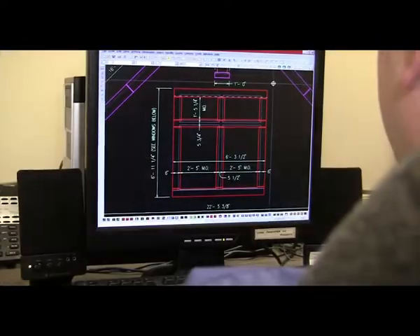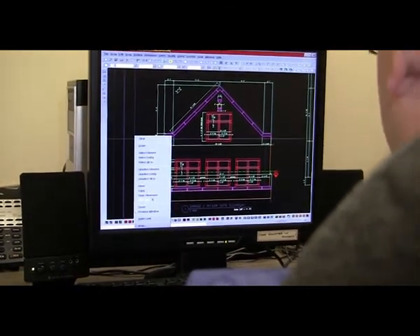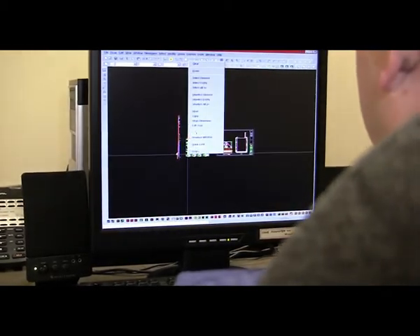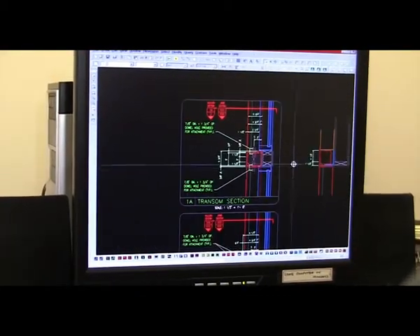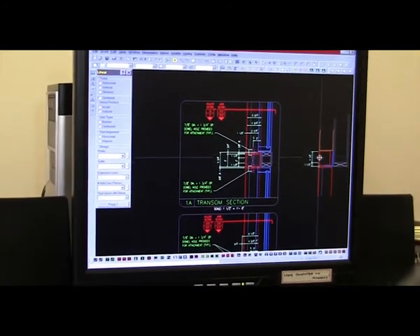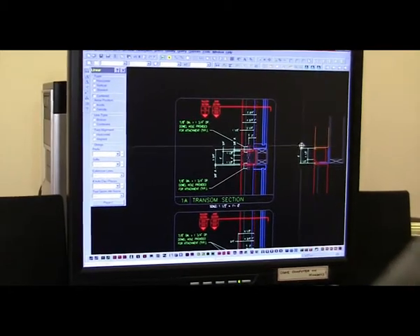Typically, it would start with the contract documents — or some people might call them the blueprints of a project. We would take those documents and begin working on our CAD drawings, which really detail the elements that we're going to be fabricating. It's our method of communicating with the entire production process as to what the shapes of the pieces are, what the dimensions are, and how they would be reinforced. It's really our means of communicating the whole way through the process to make sure we're fabricating exactly what the customer is looking for.